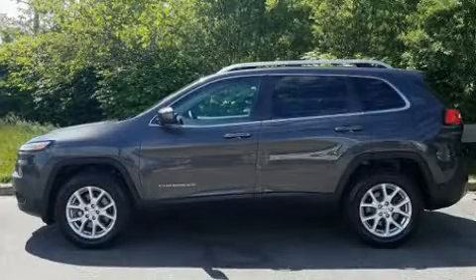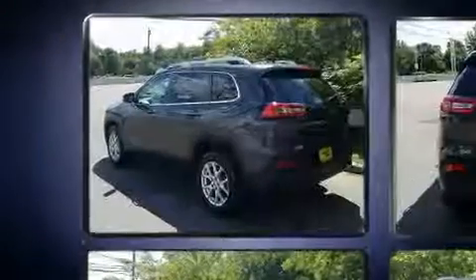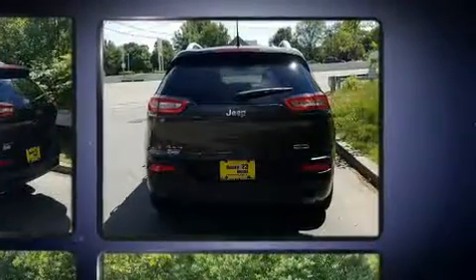Experience driving perfection in the 2014 Jeep Cherokee with fewer than 25,000 miles on the odometer. This four-door sport utility vehicle prioritizes comfort, safety, and convenience.